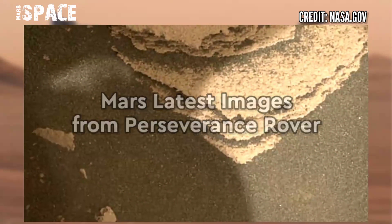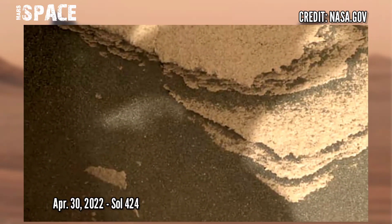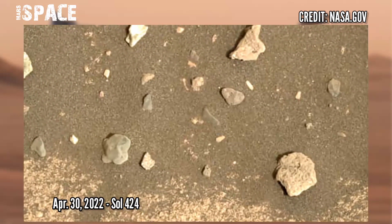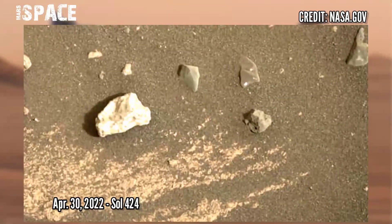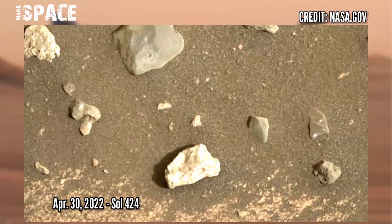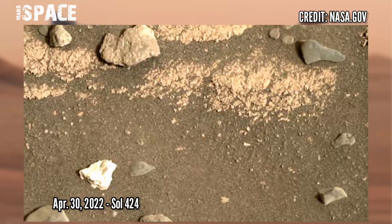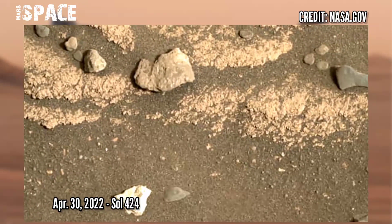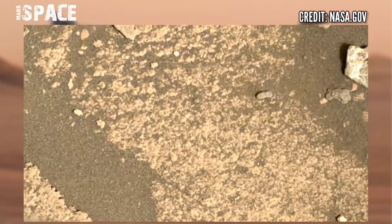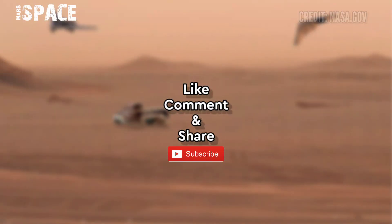Now watch the latest images from NASA's Mars Perseverance rover. NASA's Mars Perseverance rover acquired these images using its Mastcam-Z camera. Mastcam-Z is a pair of cameras located at the top of the rover's mast. These pictures were captured on 30th April 2022, Sol 424. If you like this video, hit thumbs up and don't forget to share with your friends. Thanks for watching.